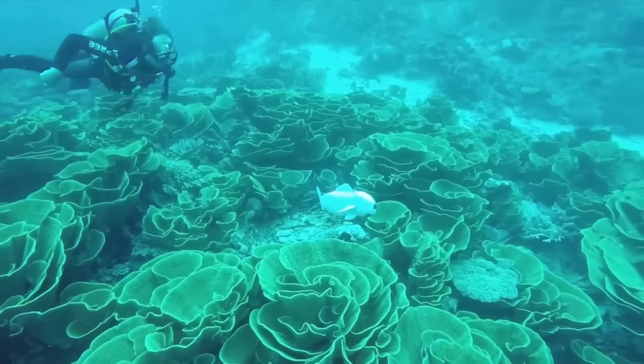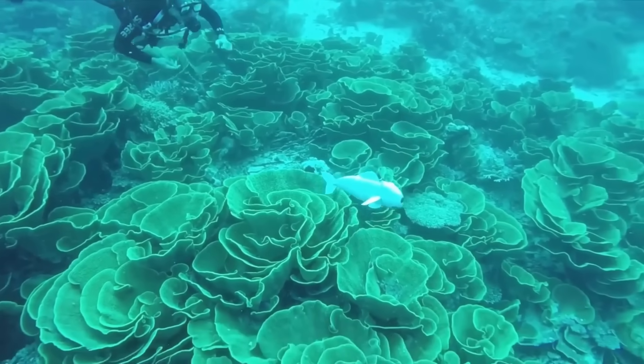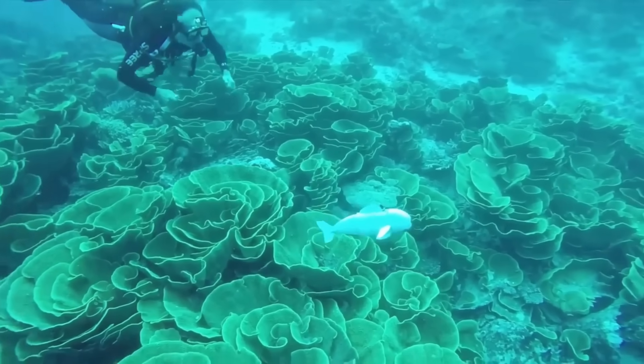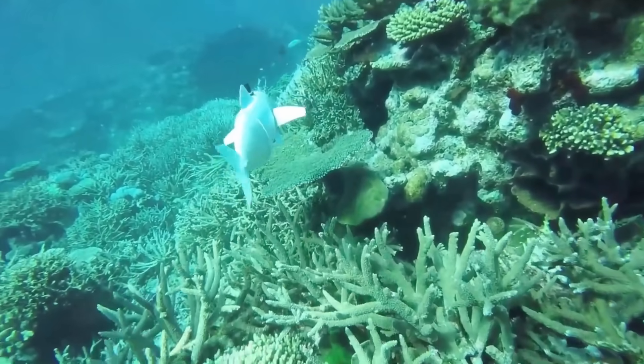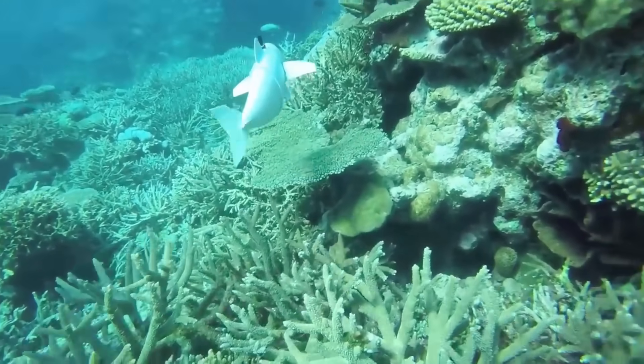In environmental monitoring, robotic fish can be used to study aquatic ecosystems, track water quality, and assess the health of marine environments. They can also play a role in underwater archaeology.